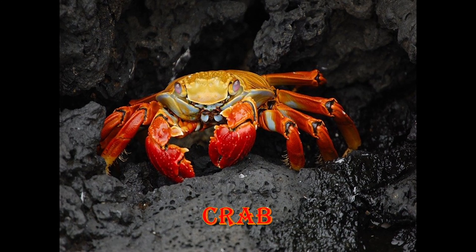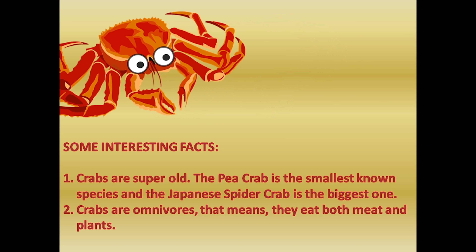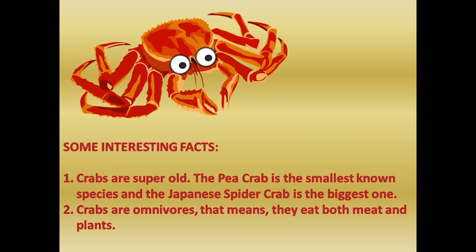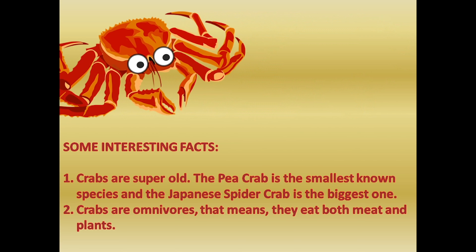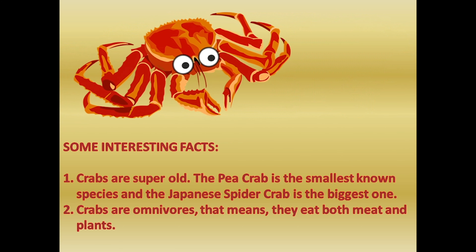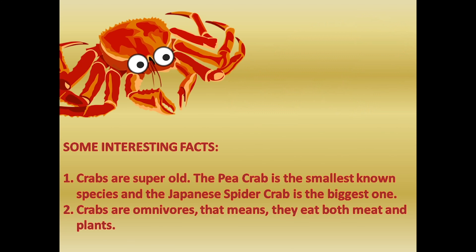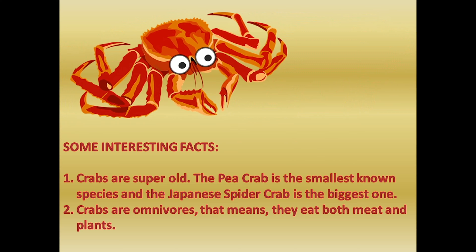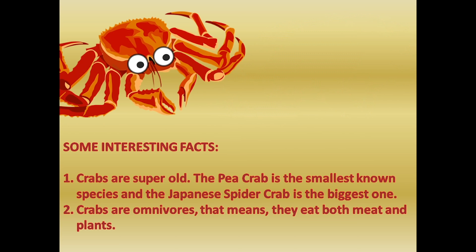This is crab, with eight legs. Now some interesting facts about crab. Crabs are super old. The pea crab is the smallest known species, and the Japanese spider crab is the biggest one. Crabs are omnivorous, which means they eat both meat and plants.